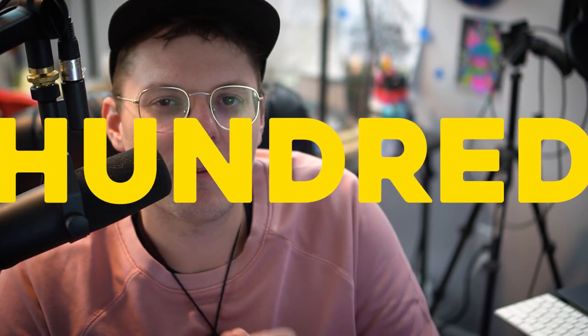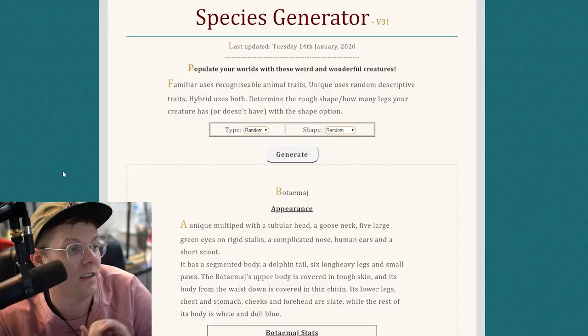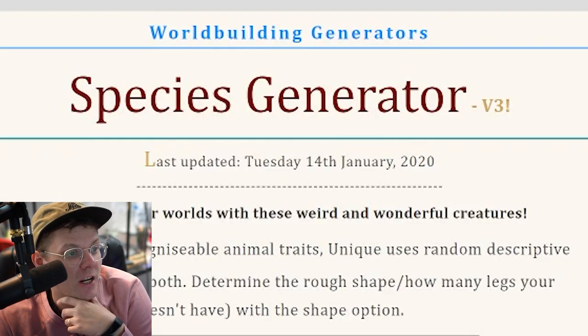Hey, what's up, y'all? I'm 10-Hundred. I'm an artist from Seattle, Washington, and I'm kind of stumbling around the internet — you know, poking here, poking there — seeing what's up on the old internet, and I came across this page. It is a species generator.